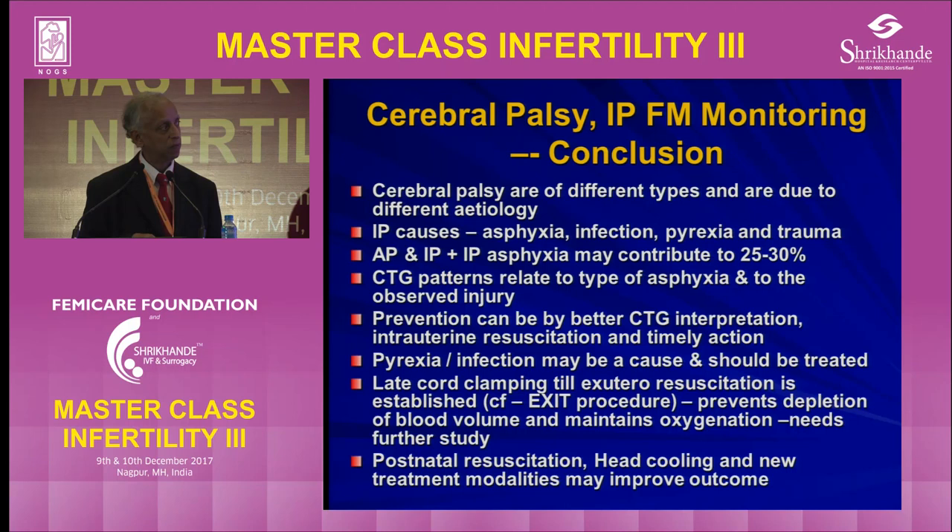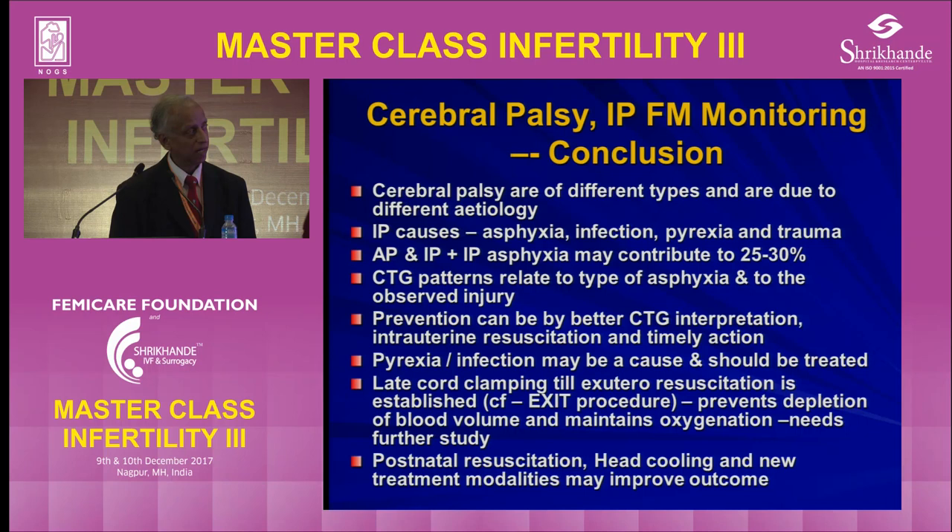When the mother develops pyrexia, the core body temperature is one degree higher, and the baby's temperature is even one degree higher than that — so you have to bring the temperature down. Nowadays, late cord clamping is being tried, keeping the cord attached so blood continues to flow to the baby. But the results are not very conclusive. Postnatal resuscitation, head cooling, and new treatment modalities are also being explored, including inert gas ventilation.